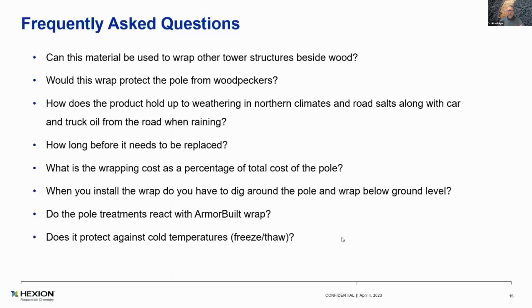Certainly cheaper than losing the pole to wildfires or having crews go out there and replace it. When you install the wrap, do you have to dig around the pole? It's preferred that you go down 8 to 12 inches so that if there's any slough around the pole, dirt won't make a place where fuel can aggregate. Normally, we do dig around and go down 6 to 12 inches and then bury it back.